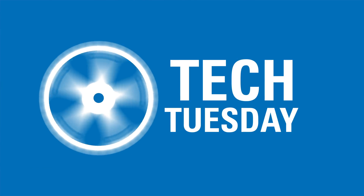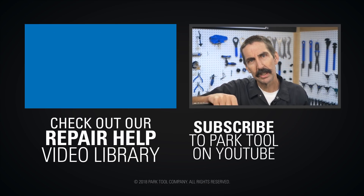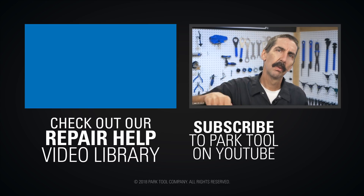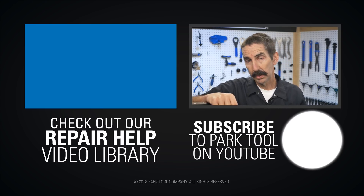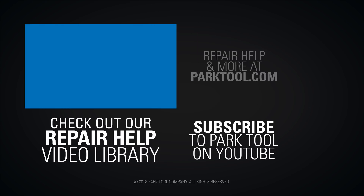Thanks for joining us. If you have any input or questions, put them down in the comments. See you next time. Thanks for watching. If you enjoy Tech Tuesdays, check out our Repair Help video library, which has detailed guides to a wide variety of common bike maintenance procedures, and be sure to subscribe to our YouTube channel for the latest videos from Park Tool.